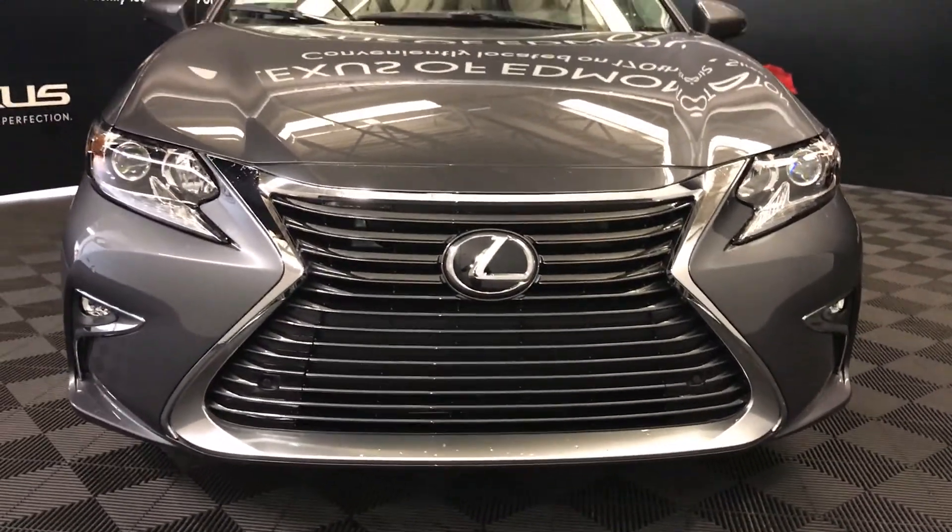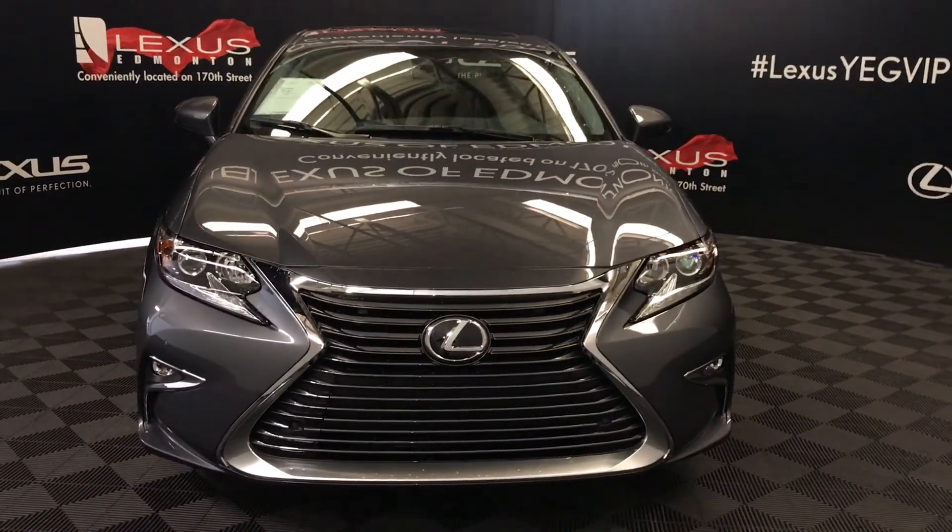So come on down to Lexus of Edmonton and check out all the new 2018 ESs.